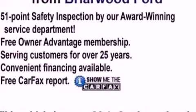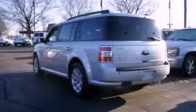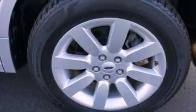Its top features include a multi-link rear suspension, a low tire pressure indicator, traction control and stability control systems, 18-inch wheels, and much more.